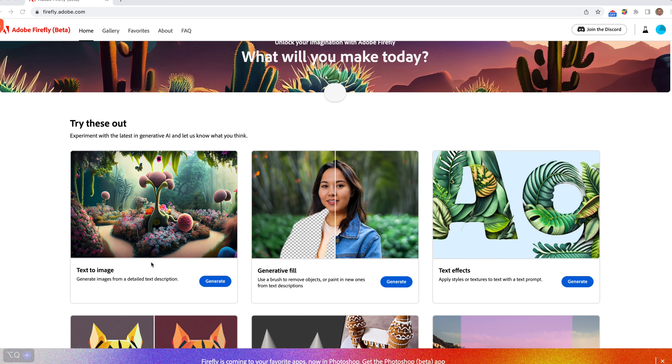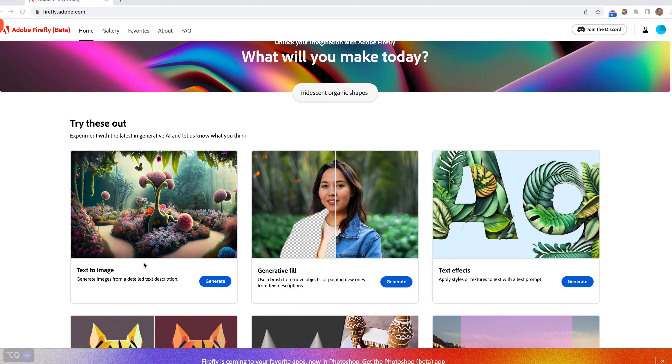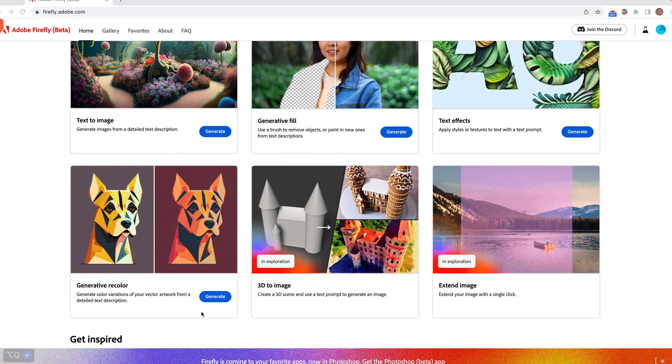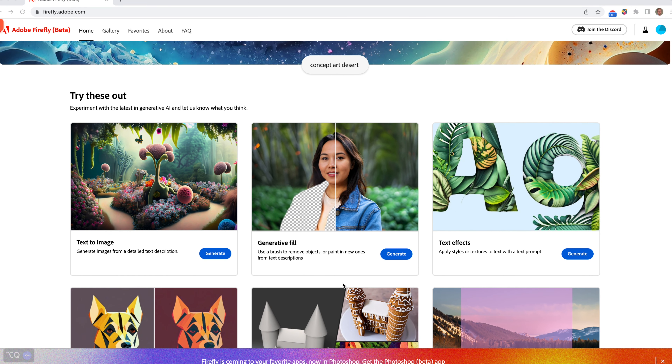We've got a number of different features. There's text to image — there are loads of sites that do that, where you put in a description and it generates an image. There's generative fill, which is removing objects or adding new ones from a description. Then there's text effects, and if we scroll further we've got regenerative color, 3D to image, and extend image, which are coming as they go through the process of introducing them to their tools.